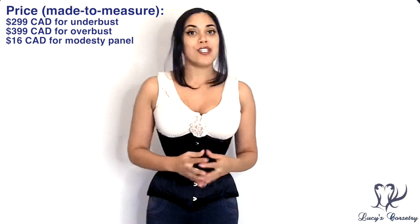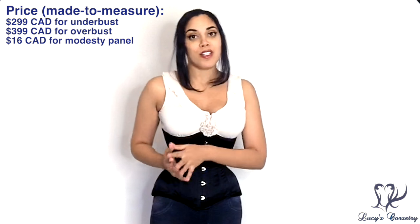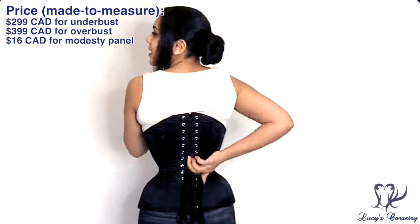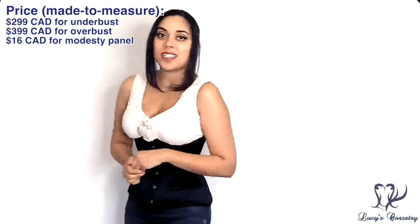The underbust corset finished in duchess satin is available in 19 different colors and starts at $299 Canadian for the underbust, or $399 for an overbust version. The stiffened floating modesty panel is a $16 Canadian add-on. This concludes my review of this underbust corset by Sweet Carousel Corsetry. If you enjoyed it and learned something new, please click the like button. Leave a comment below with any questions, or let us know if you also own a Sweet Carousel corset. Thank you for watching and I'll see you next week!